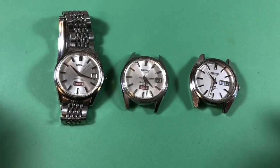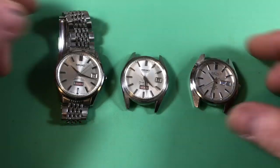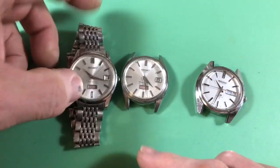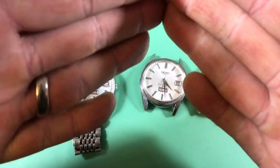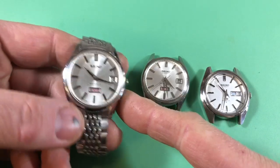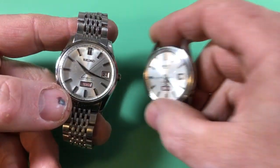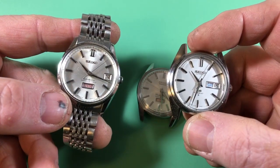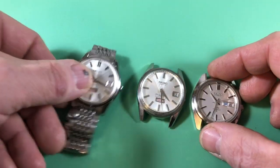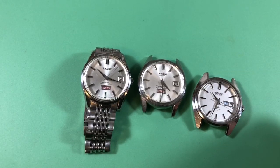Here are the three watches, and you can see they are visually very similar — classic examples of Seiko's grammar of design. In every case they have dauphin hands and stick markers, very simple, very clean, and classic. They're designs that would look at home on anybody's wrist in any decade from the 60s to today.